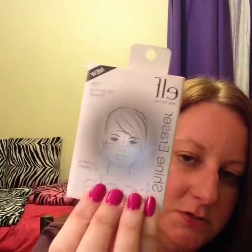Next are the shine erasers — the blotting papers. These are so convenient to have in your purse. Anytime that shine hits, especially during the hot and humid weather, that's perfect.